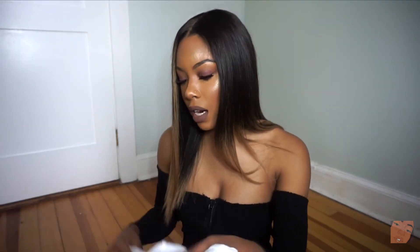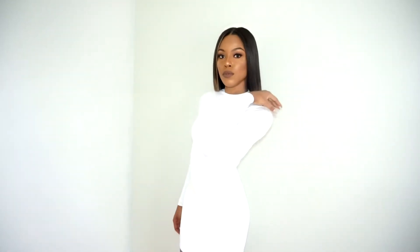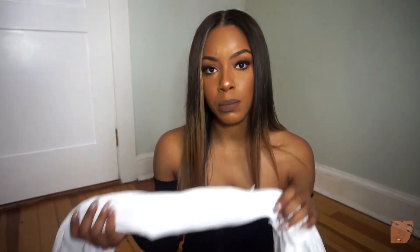The next thing I got is this white bodycon dress. Like I said, the material is just really, really good — it really hugs your body. I've been wanting a white dress for a really long time, and this one fits perfectly. This is a small as well.